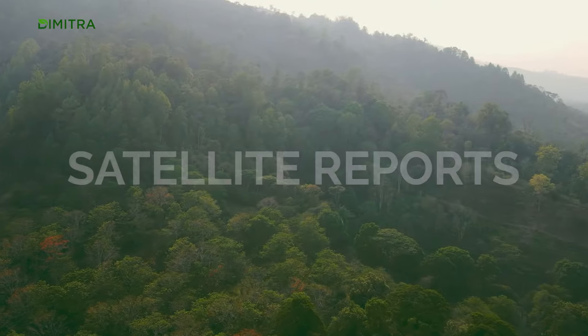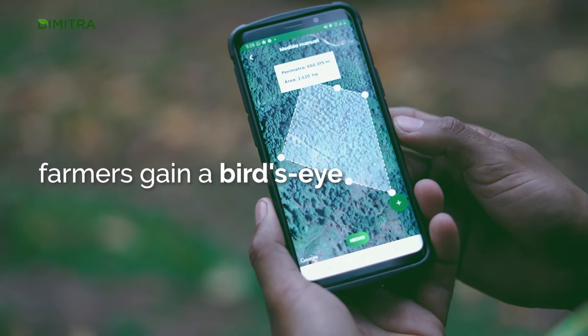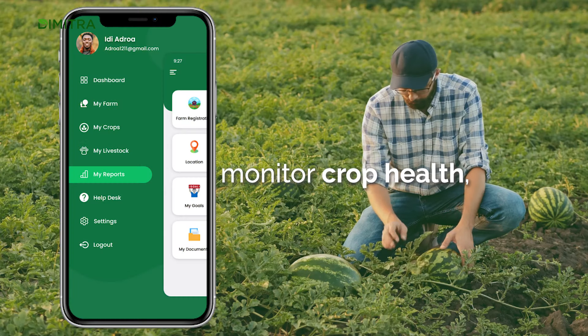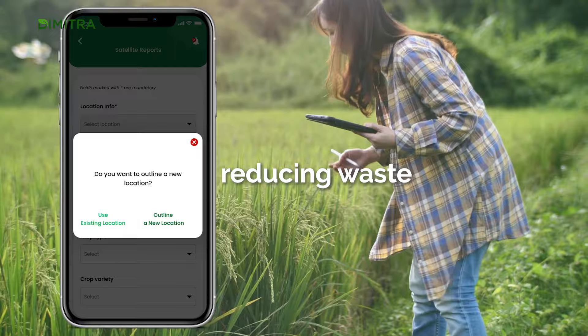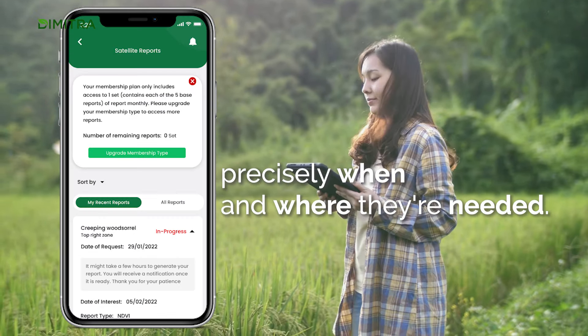Satellite Reports: With over 23 satellite reports just a click away, farmers gain a bird's eye view of their land and can precisely monitor crop health, moisture levels and growth patterns. This insight allows for more competent resource management, reducing waste and ensuring that interventions are made precisely when and where they're needed.